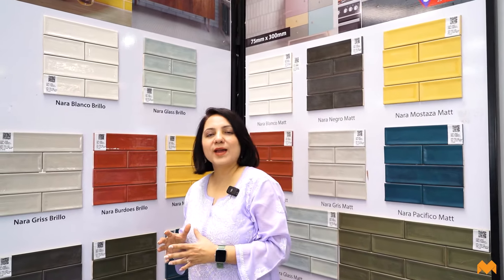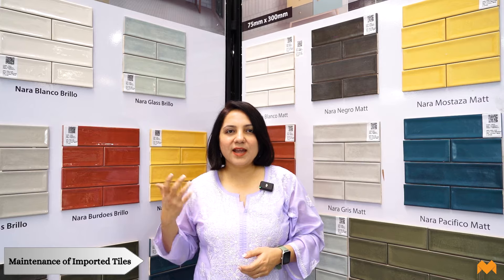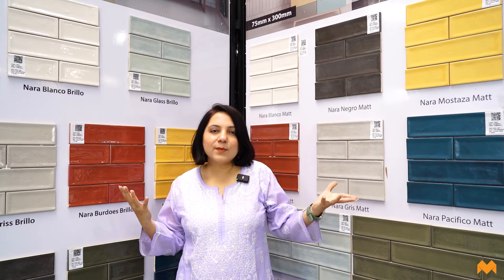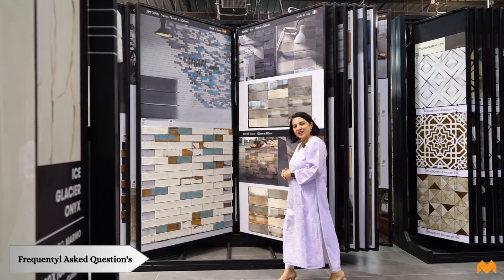Learning how to maintain your imported tiles will not just keep them shiny but also increase their life and durability. Maintenance of imported tiles is not much different from normal tiles. Wipe daily with a towelette for regular maintenance; for delicate glazes, use a microfiber cloth as recommended by My Tiles. For deep cleaning, use non-abrasive cleaners available in the market. Stay away from acid or bleach-based cleaners as they could seep under the tile and lead to breakage or damage, reducing durability.